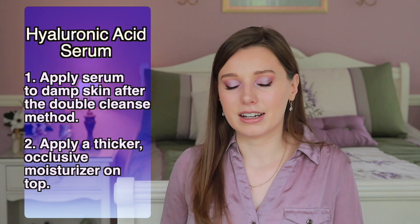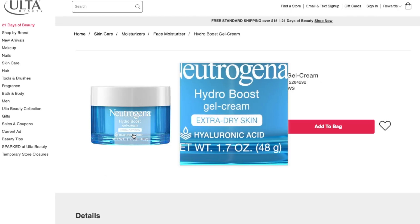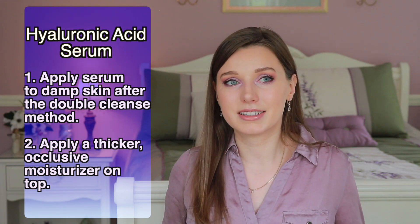I don't think a facial mist is strictly necessary. A very effective approach I learned from Dr. Dray is to apply a humectant serum — like a hyaluronic acid serum — to still-damp skin. There's an affordable one from Neutrogena I'll link below. Then apply a more occlusive moisturizer on top, something containing shea butter or dimethicone, to lock in the moisture. That's a very effective moisturizing method.